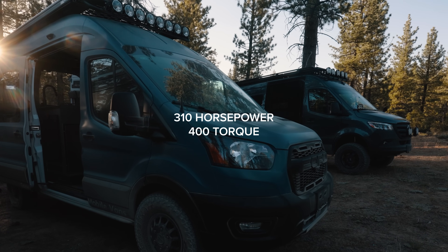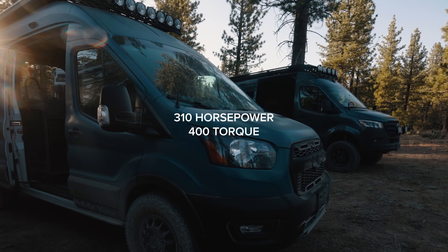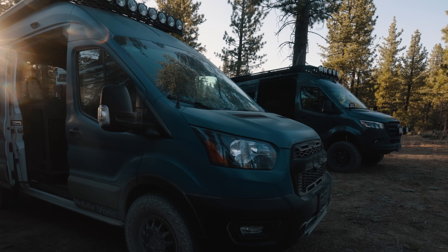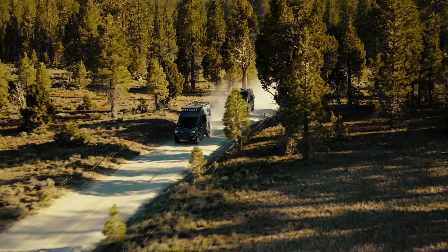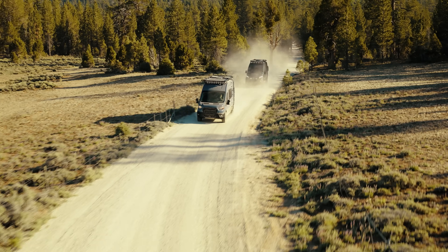On the Transit powertrain, we've got a V6 — this is the EcoBoost engine. It's got 300-plus horsepower and 400-plus pound-feet of torque. It's really quite a beast actually. No problem heading up the hills; I had plenty of gas left to go if I needed to pass. Probably not as good on gas mileage as the Sprinter, but overall a really solid motor.